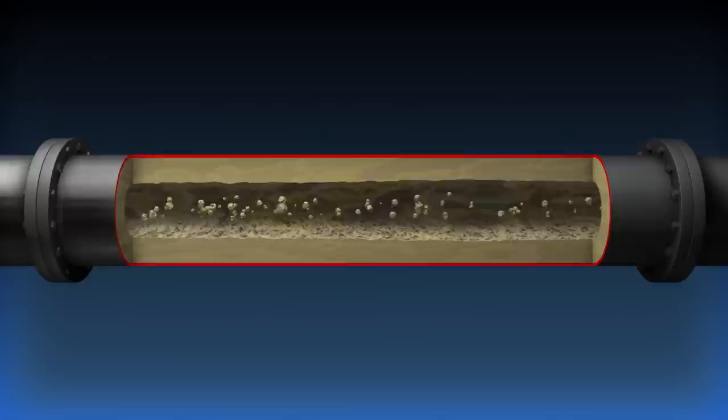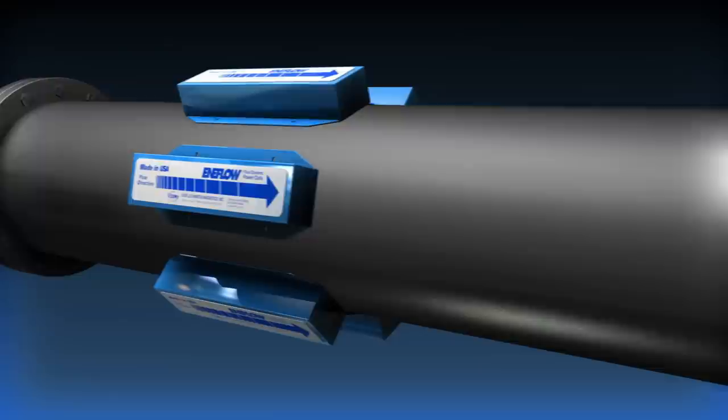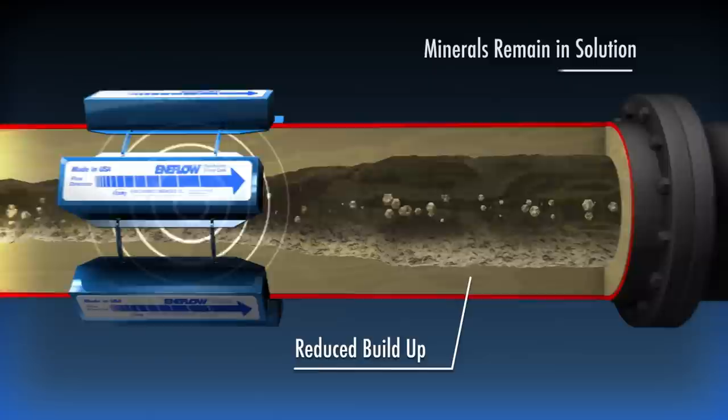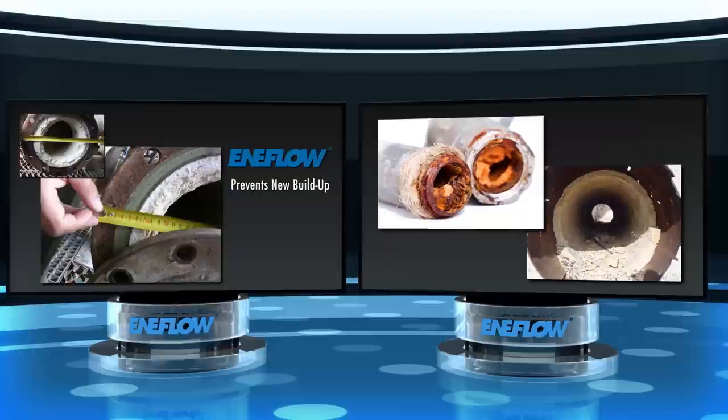Enaflow is installed quickly and easily on the outside of the pipe, like this. The system utilizes a specifically designed magnetic circuit which interacts with the moving fluid itself to impact dissolved minerals and prevent their crystallization. The clustering of these minerals is reduced, preventing the formation of mineral scale. And not only can Enaflow prevent the buildup of new mineral scale,